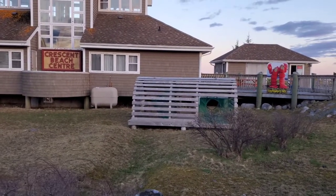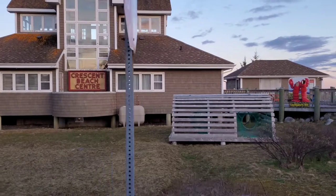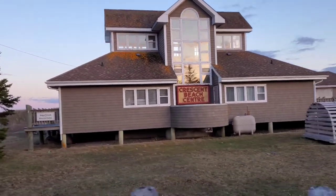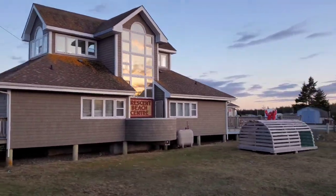Here we are in front of the beach center. I just wanted to take a shot of the extra large lobster trap they have made out there at the beach center itself.